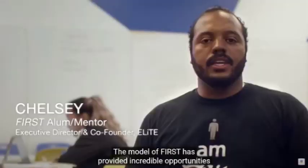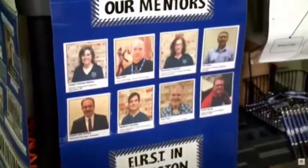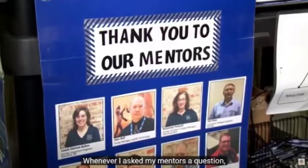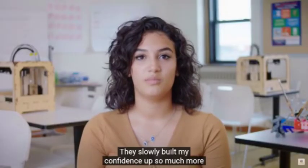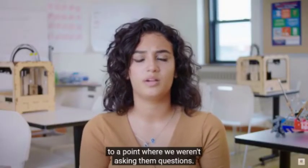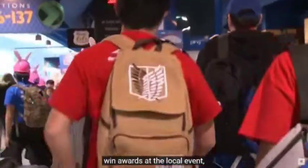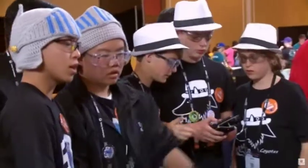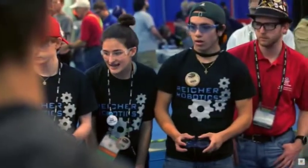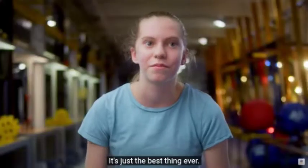The model of FIRST has provided incredible opportunities for the students to interact with professionals. Whenever I ask my mentors a question, they always flip the question around and ask, 'Where would you find the answer to that question if I weren't here?' They slowly built my confidence up so much more to a point where we weren't asking them questions — we were just going. Each team has to compete at a local event, win awards at the local event, and then they're able to move on to the first championship. You walk into the room and there's that smell — the smell of robots. There's different languages, different culture. It's just the best thing ever.